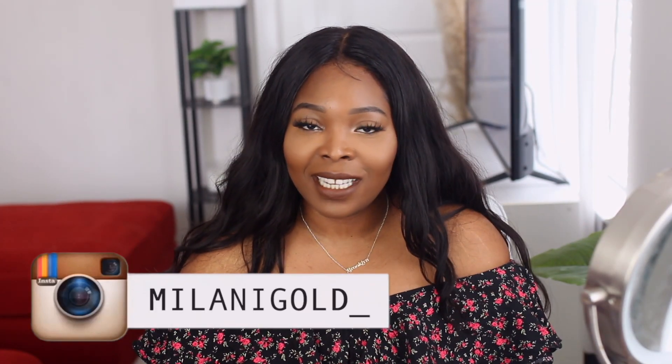Hey guys, welcome back to my channel. It's Milani Goode here. I know you guys are wondering where I've been with my demonstration videos, like the derma roller videos that I promised to do every three weeks. It's been quite a bit since I did a video, but not really, because I have a really good excuse.